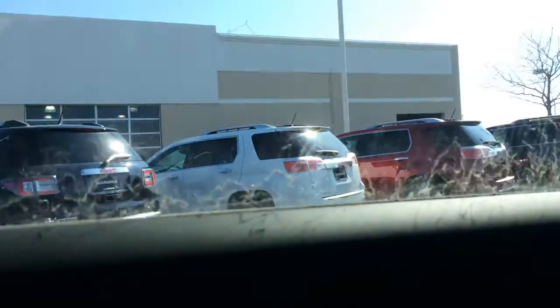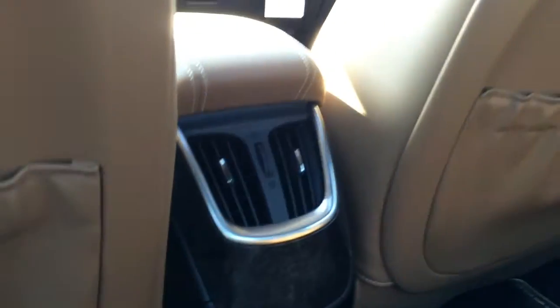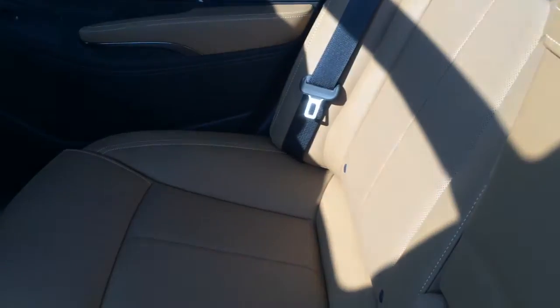You get grab handles with coat hooks, side curtain airbags carry back here, black ash wood trim, leather seat pocket, a 120-volt outlet and a 12-volt outlet. You have rear climate control, illumination, and two cupholders in your center console with a little cubby. You also have 60/40 split folding rear seats.